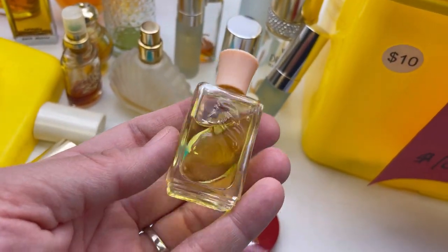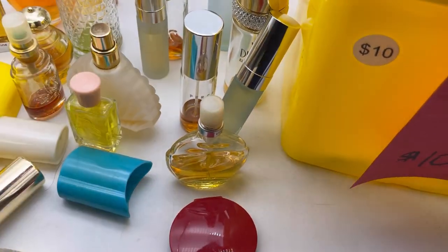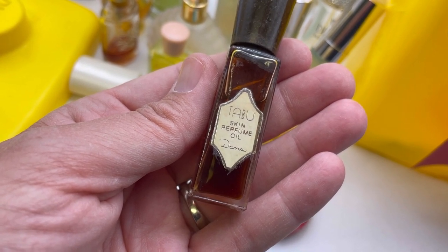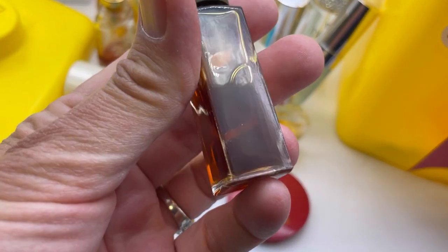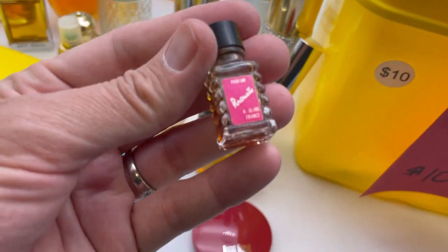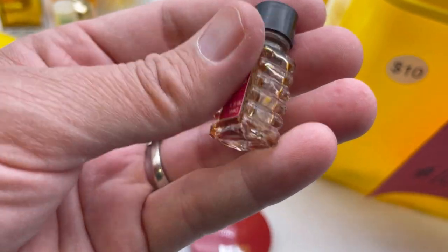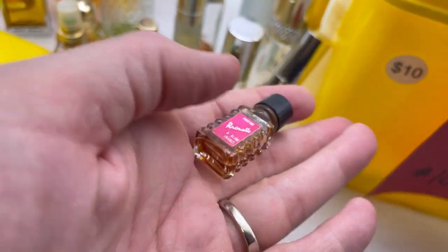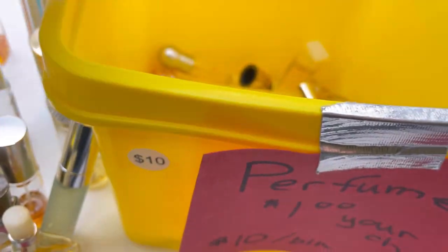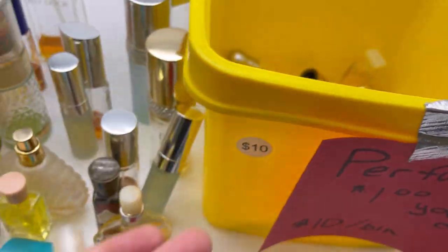My hands are gonna smell awful — all these mixed up perfumes. I don't know what that one is — no writing. Look at this: skin perfume oil. Taboo — Dana. Now that might be worth looking up, that's interesting. Skin perfume oil. It says France — so that's always a good sign. But look how tiny it is, it's so cute! I wonder how it smells. For ten bucks I couldn't pass up a mystery box.